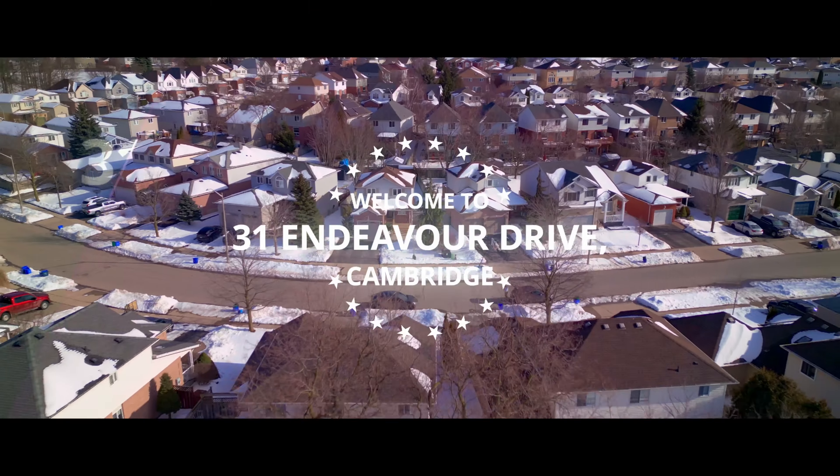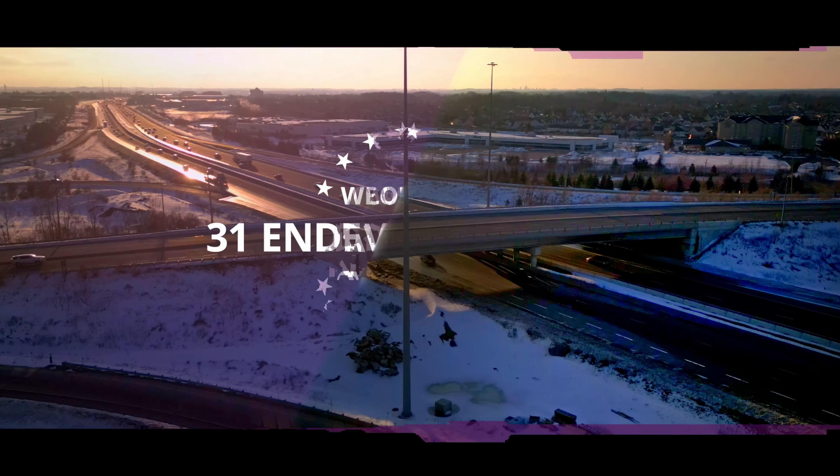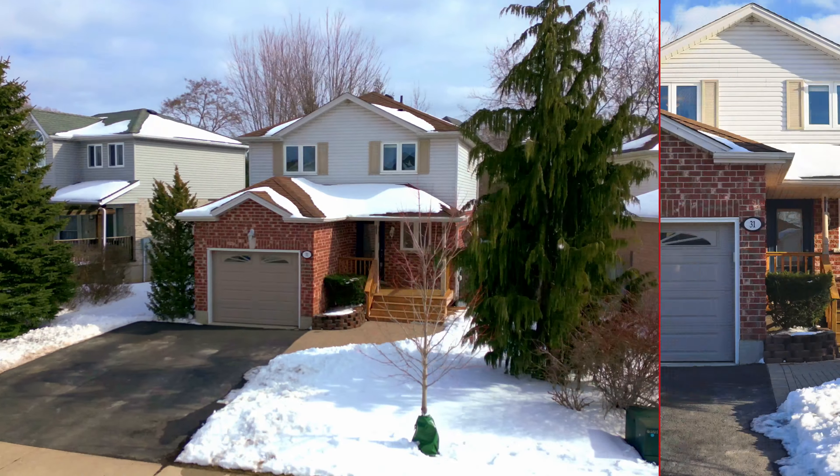A beautiful brick family home located in Hespeler with countless shops, restaurants, golfing and Highway 401 at your fingertips? Count me in.